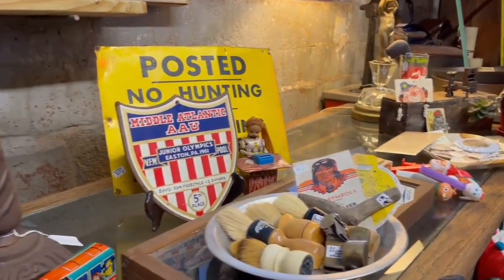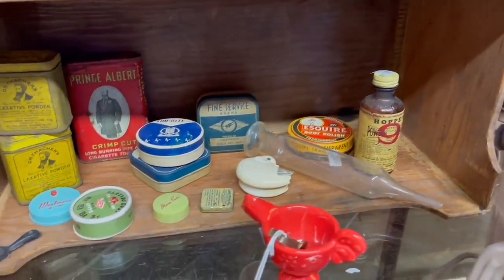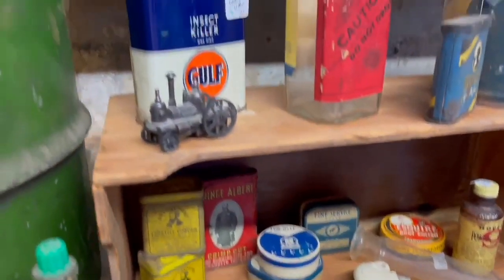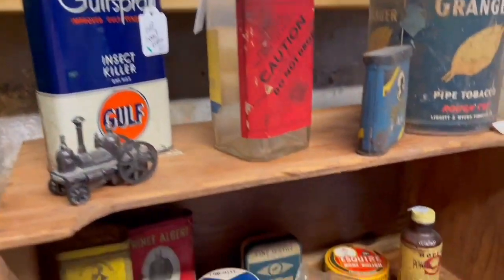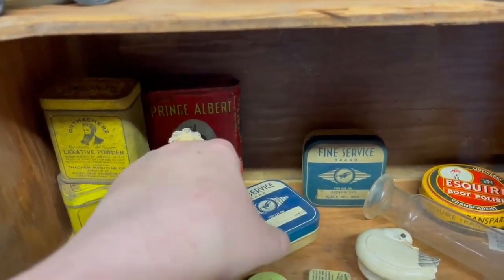The minute you walk into this old warehouse you are greeted by some of the most incredible advertising and vintage eye candy — lots of tobacciana, petroleum, and all kinds of cool pieces. I almost bought that golf can for $24, but it wasn't an oil can.